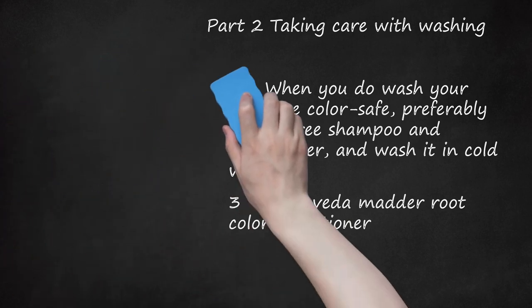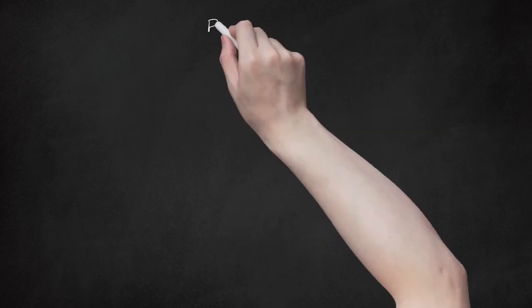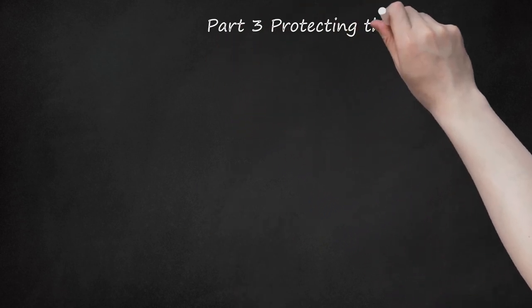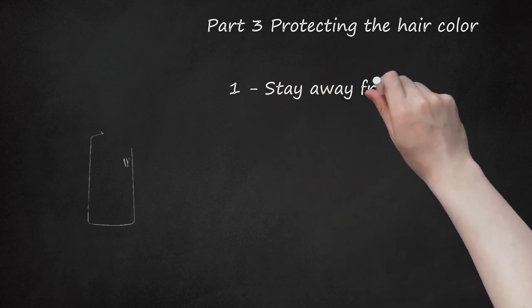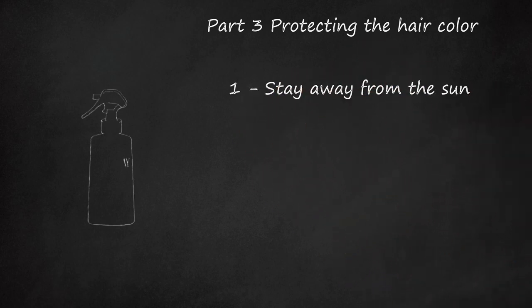Part three: protecting the hair color. Stay away from the sun — it will lighten the hair. If you must be in the sun a lot, use a UV protectant spray or mask on your hair. Some brands have a UV hair spray protector available.